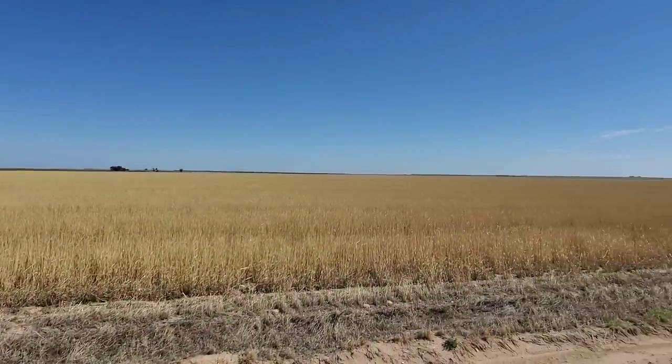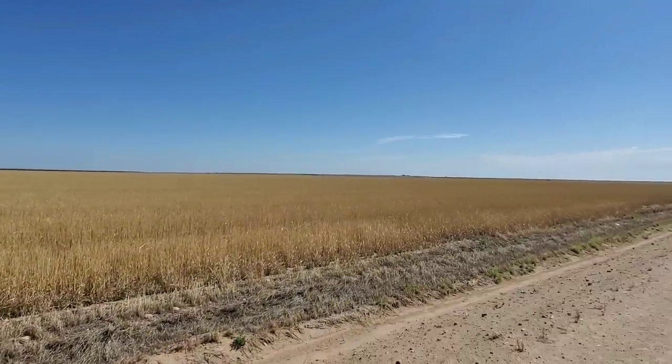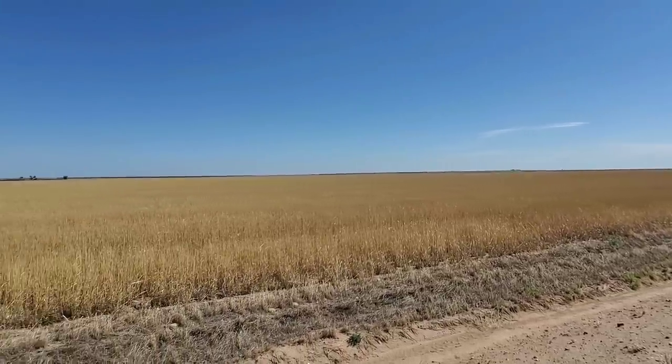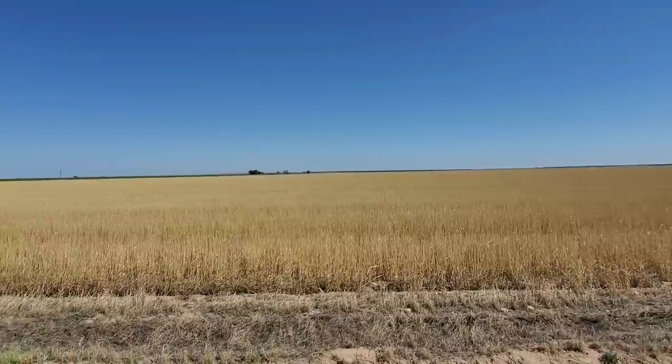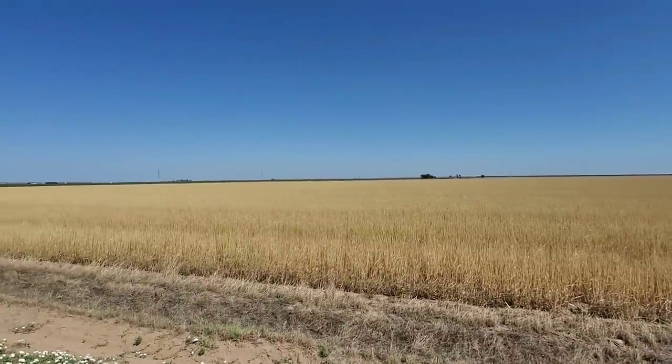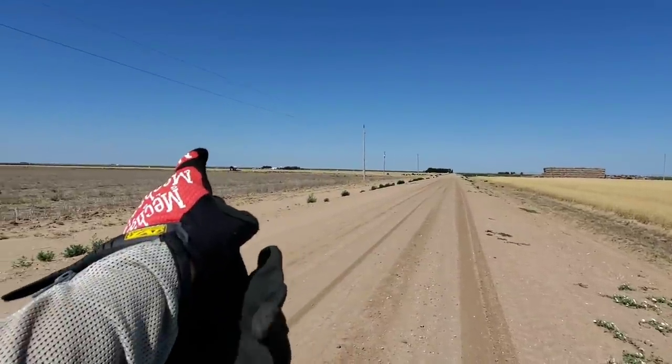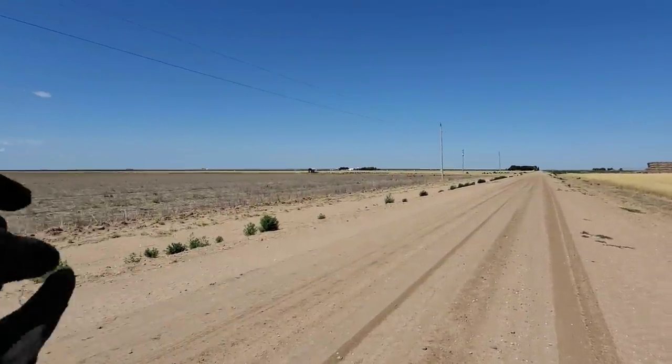Here's an example of a dry farming crop where they're relying on the occasional 12 inches of annual rainfall to grow the crop — sometimes it works, sometimes it doesn't. And here's another one of the irrigation pumps for an irrigated crop over there.